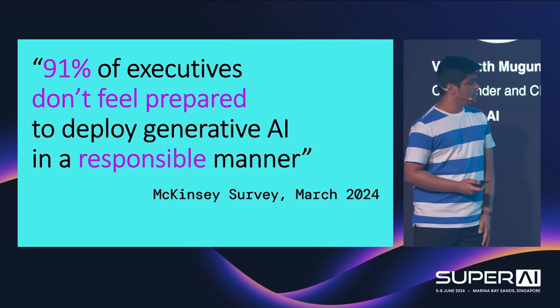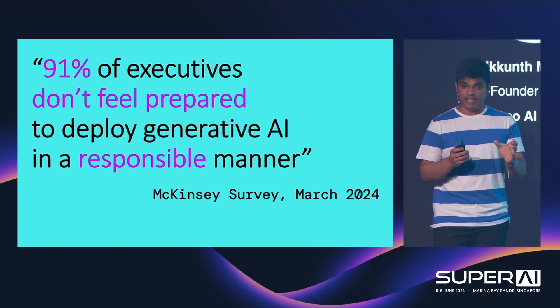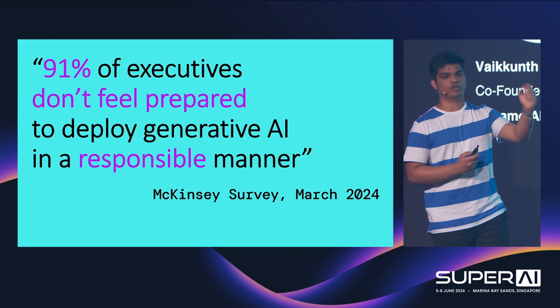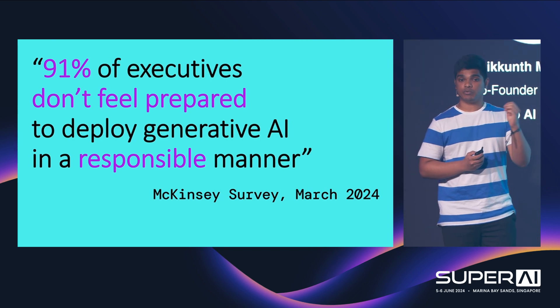From a recent survey from McKinsey, we see that 91% of executives are not ready to deploy AI in production. A lot of pilots are going on, but for enterprises to take it to production, they have to make sure that these models are compliant, responsible, and trustworthy.